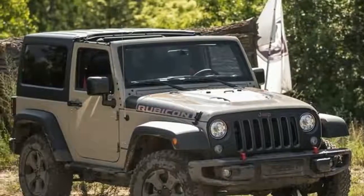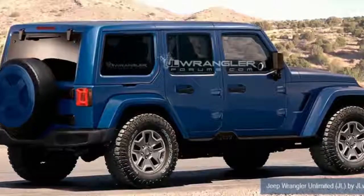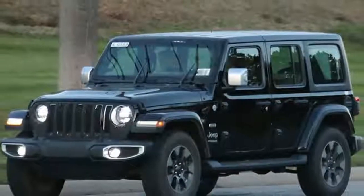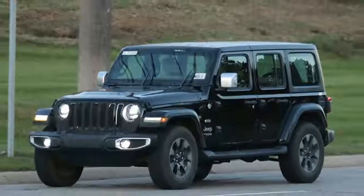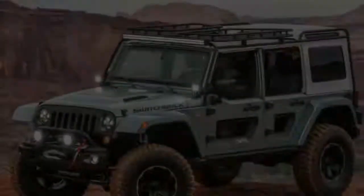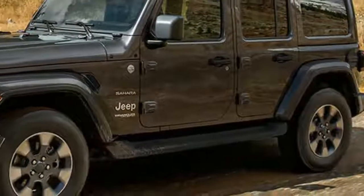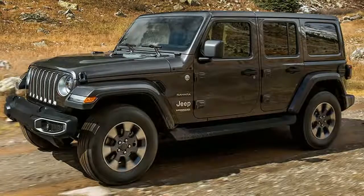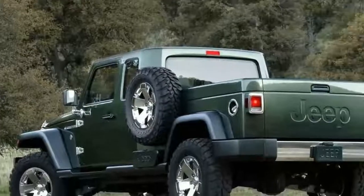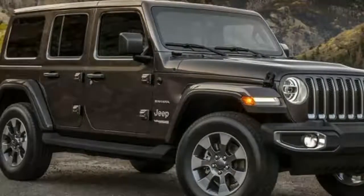If Jeep can make a Wrangler a viable daily driver, it simply cannot be as capable off-road. Or so we thought. Leaving no stone unturned, or crawled over, the 2018 Jeep Wrangler eclipses its predecessors on and off the road. Jeep didn't turn to wonky gearing, clearance-limiting spoilers, or slippery aerodynamics to make a better Wrangler. Instead, the folks in Auburn Hills and Toledo gave it their all, delivering a Wrangler that's undoubtedly the best of its breed.